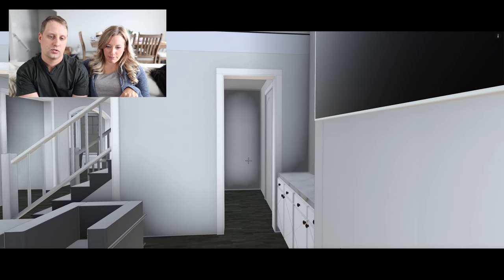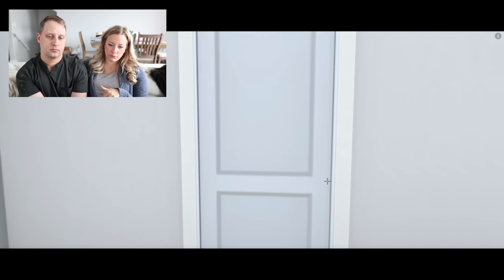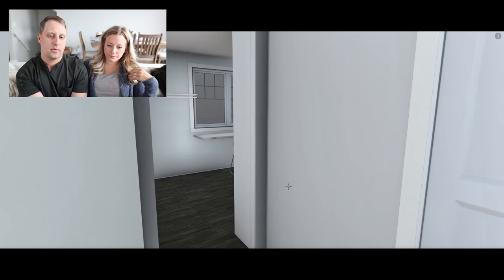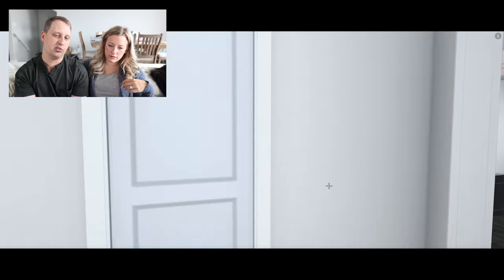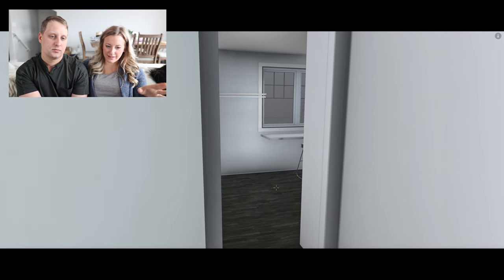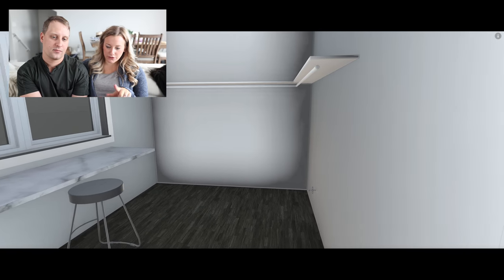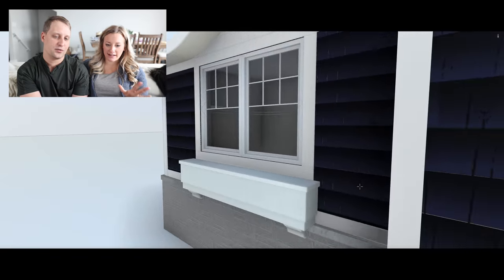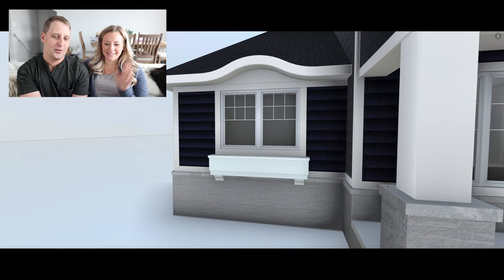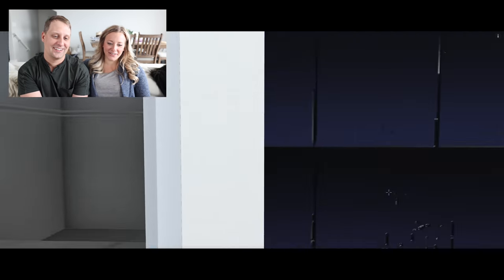The right side leads to our master suite — we wanted it to feel secluded, like its own private suite away from the rest of the house. To the left is the walk-in closet, to the right is our bedroom, and straight ahead is the bathroom. We wanted its own separate hallway so we didn't have to go room to room. The closet will be finished like California closet-style cabinetry, and I wanted a vanity right in front of the window for natural lighting — the sunrise will be right there in the morning.